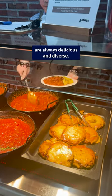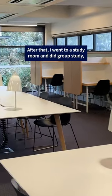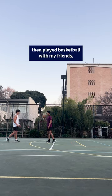It's lunchtime. Our catered meals are always delicious and diverse. After that, I went to a study room and did group study, then played basketball with my friends.